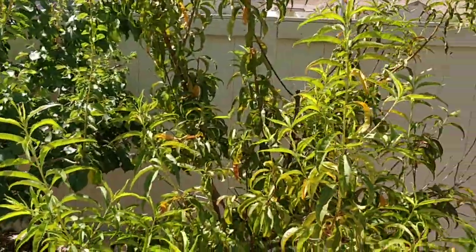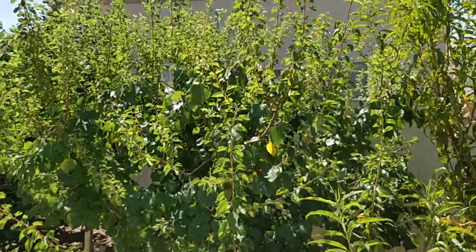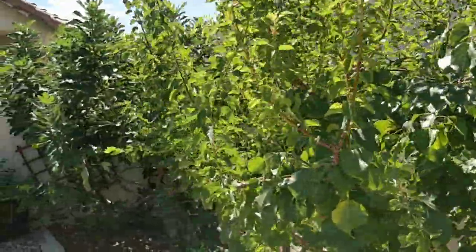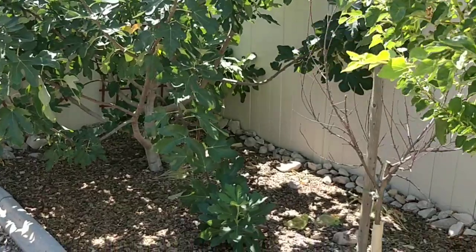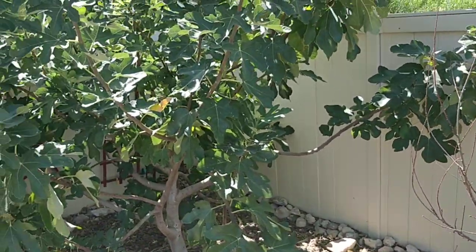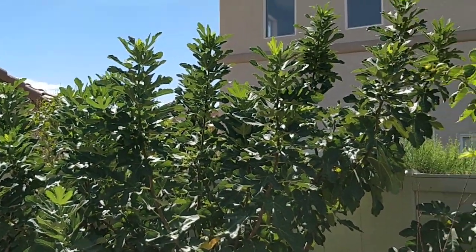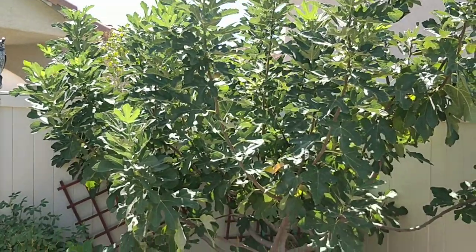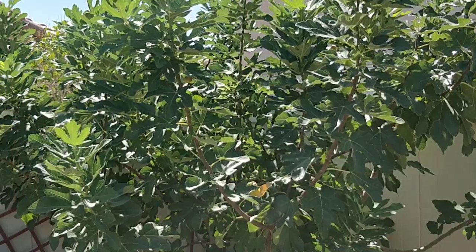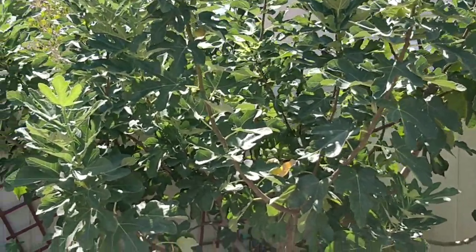The nectarine really sprouted off after it dropped its fruit. Same thing with the aprium — the flavor delight aprium. My Indian peach didn't make it; I'm going to replace that in January. And the brown turkey fig is growing out of control — gets all crazy like this time of year. When it leaf-drops I cut it down to about fence height and keep it under control.